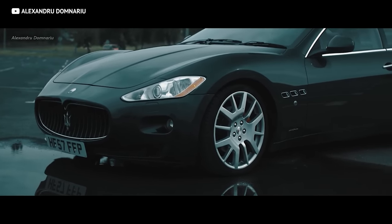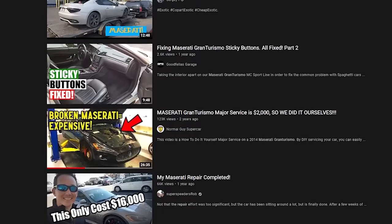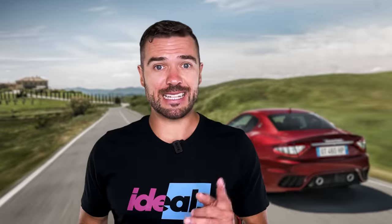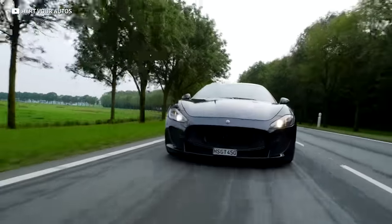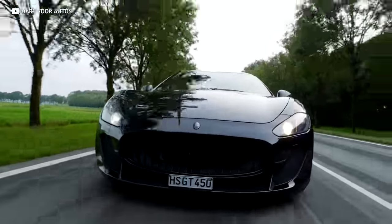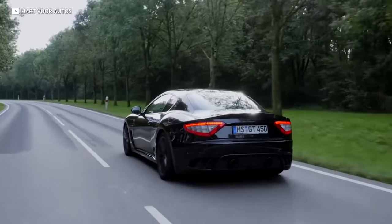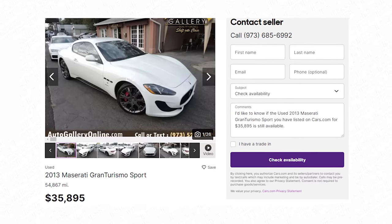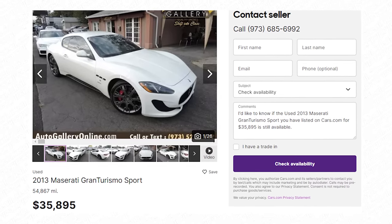Do a search on YouTube and you'll find plenty of logs going over the challenges of owning one, but that's all part of the fun. All things considered, minus the slight issues of reliability, the Gran Turismo is actually an amazing package — all for less than $70k. There are plenty of them on the market and they will pretty much blow your socks off.